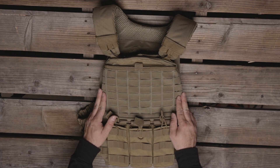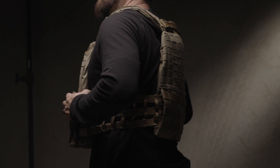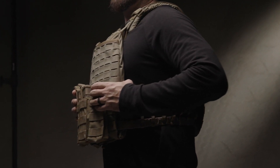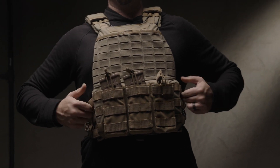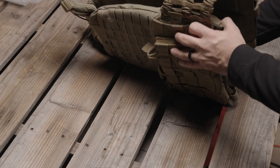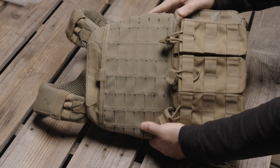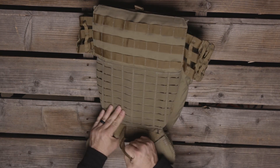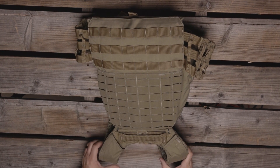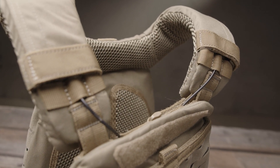This is 5.11's TacTec plate carrier — an extremely high quality, lightweight, durable, and comfortable plate carrier. Built with rugged lightweight 500D nylon, it features padded yoke straps, perforated mesh front and back padded panels, and built-in airflow channels. It affords a great range of motion and adjustability, holds two ballistic armor plates in medium and large, includes a low-profile drag strap on the back, and features a single-handed quick-release system that will allow you to dispatch with your armor should you need to.